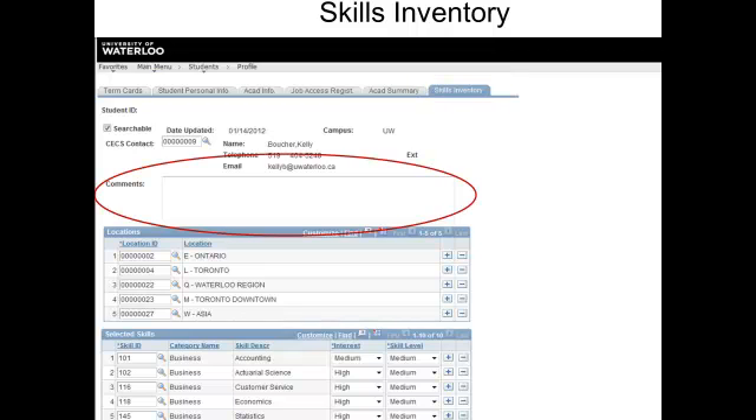The skills inventory starts with a comments box. Here you can give us information about your exam schedule, the date you will leave campus after exams, and any periods of absence beyond your control when your contact information might be different from what's on your resume.